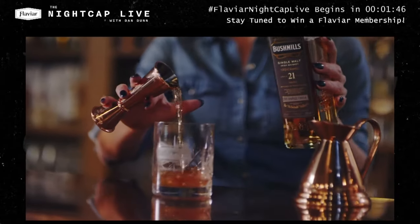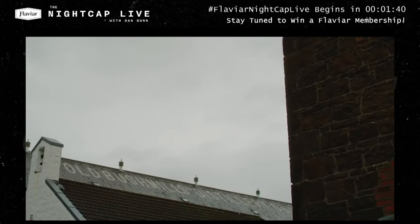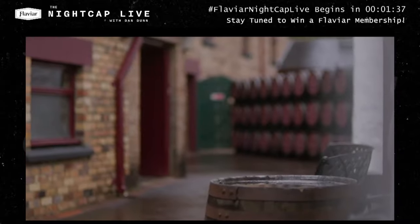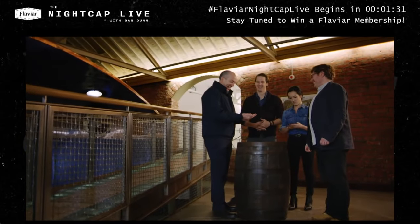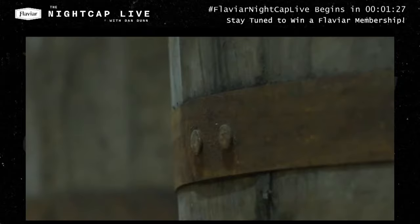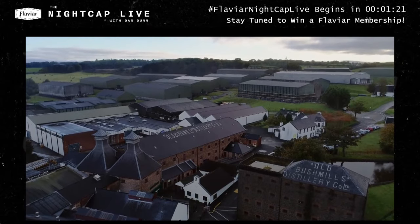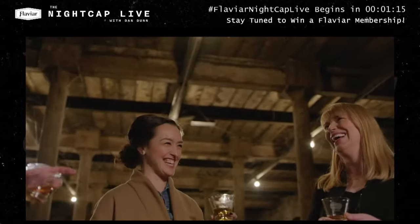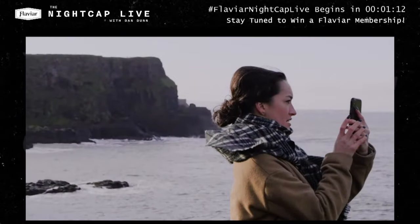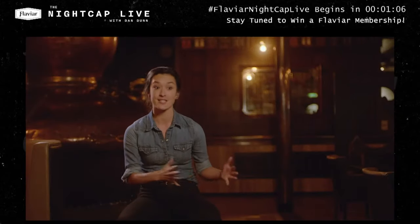Somewhere along the line, the conversation flipped from 'these are the rules' to 'drink it however you want.' And that's finally starting to get across — it's allowing people to explore more than they used to. Without Bushmills, this idea of making single malt would have disappeared. It was Bushmills that kept single malt Irish whisky alive for decades, and that's why Bushmills is the largest producer of Irish single malt whisky today and so well-regarded for producing it.